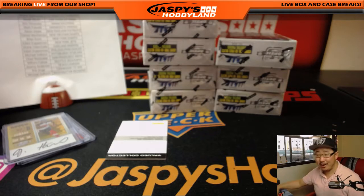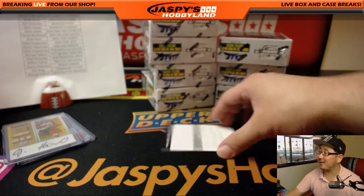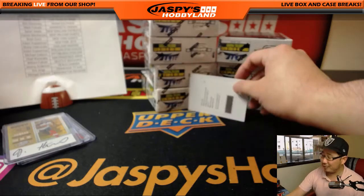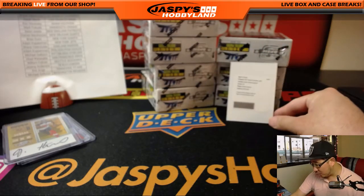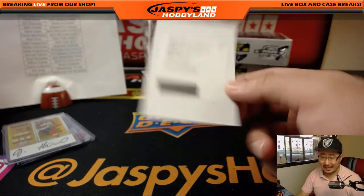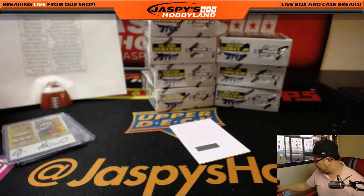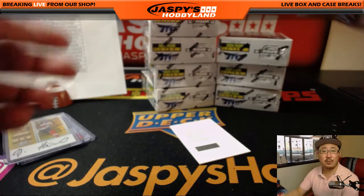Brent's guessing C.J. Beathard. For some reason this time around, C.J. Beathard is like, eh, I don't feel like signing cards for this set. He usually does though. It's a rookie ticket autograph — Adoree Jackson for the Titans instead. That goes to EA Sports.